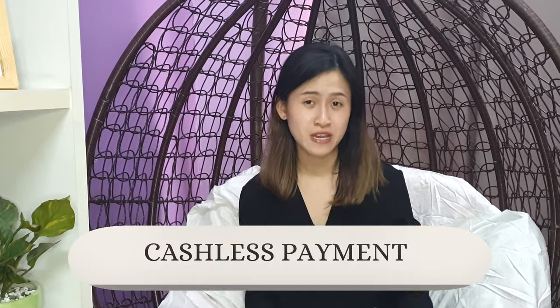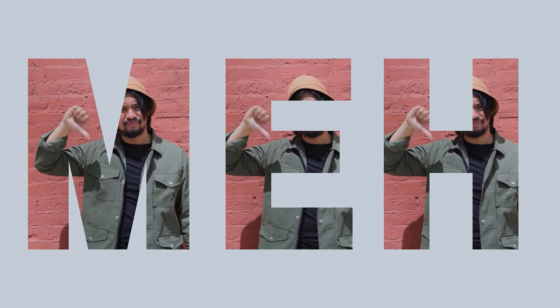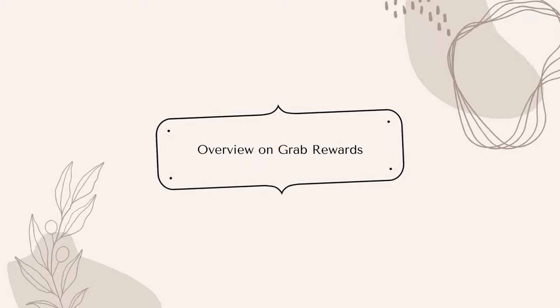Among the other e-wallets that I've used, I still find GrabPay to be my favourite. Although other e-wallets serve the function of cashless payment, I don't prefer them because I either do not get points when I pay, or even if I do get points, I find their rewards not extensive. So let me show you what GrabPay has to offer.